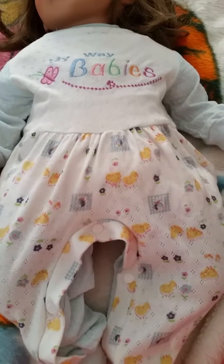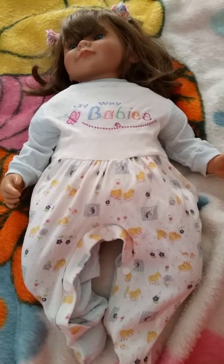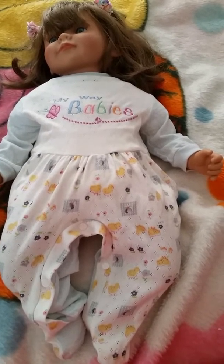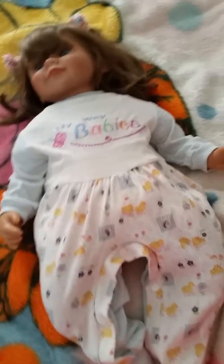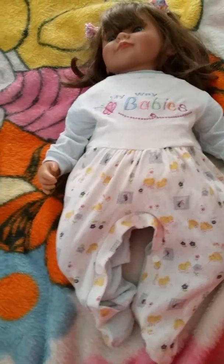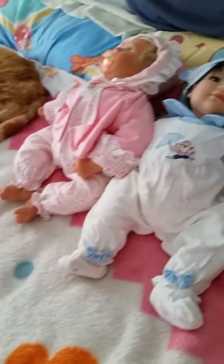I believe even the Lee Middletons I got from a doll store in Fremont, run by a daughter and a mother. The mother was getting up there and the daughter wanted to retire, so they closed their shop. I bought a lot of dolls and I didn't know they were called reborn at that time.